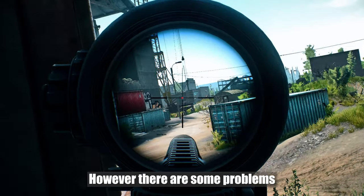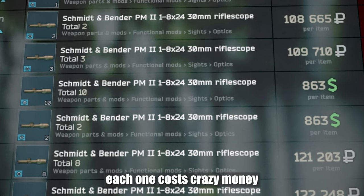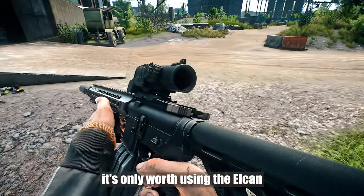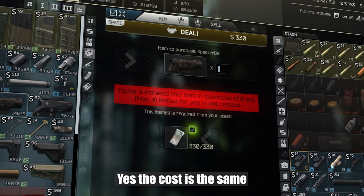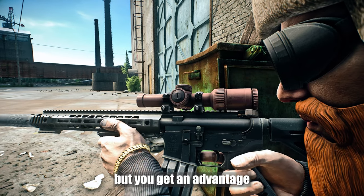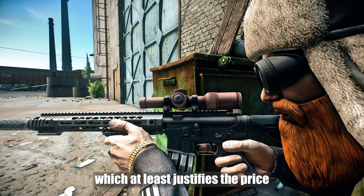However, there are some problems. Firstly, no matter which one you take, each one costs crazy money. So among budget options, it's only worth using the L-cut. I buy it either from the third Peacekeeper or the fourth. Yes, the cost is the same as taking a holograph, but you get an advantage because you can shoot at long distances, which at least justifies the price.